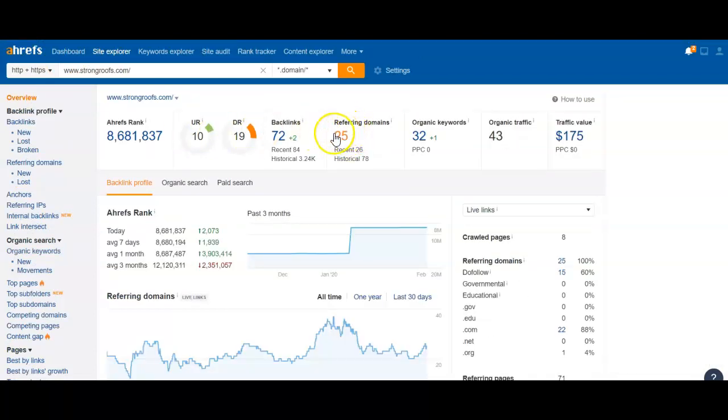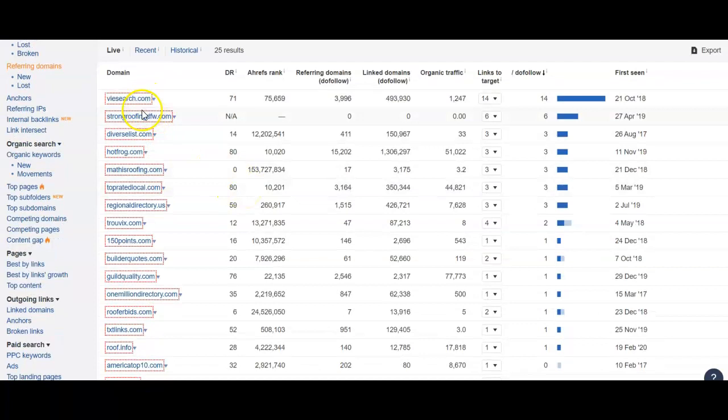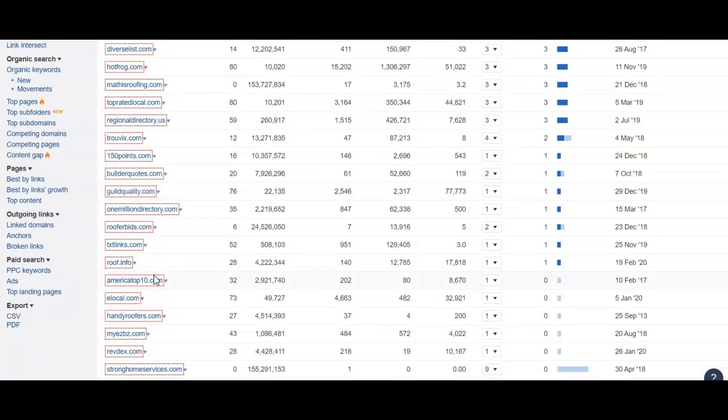Because we already know now, just with these 25 referring domains that they have, if we can get those 25 domains, that tells us that Google is willing to rank us to the top with just these. So we go through and look — these are all the websites that they're listed on right here. My team would go through one by one, contact the web managers that host these websites, and find ways to get your links onto every single one of these websites as well.